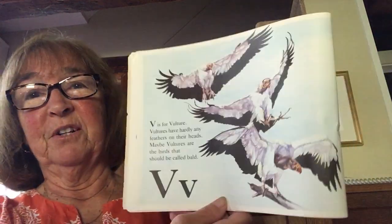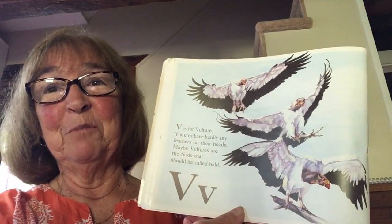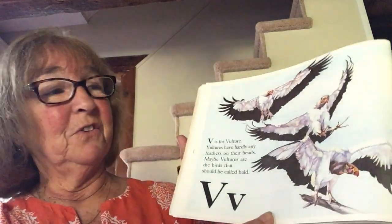V is for vulture. Vultures have hardly any feathers on their heads. Maybe vultures are the birds that should be called bald instead of the bald eagle — it should be called a bald vulture!